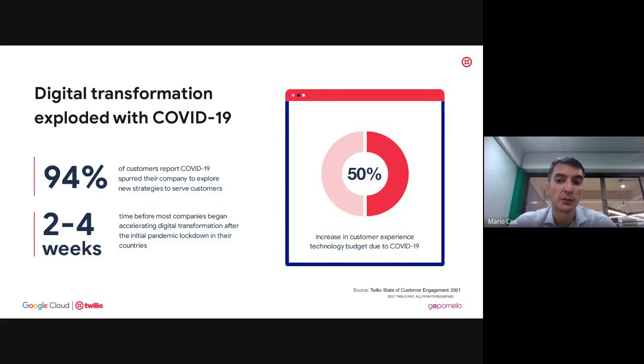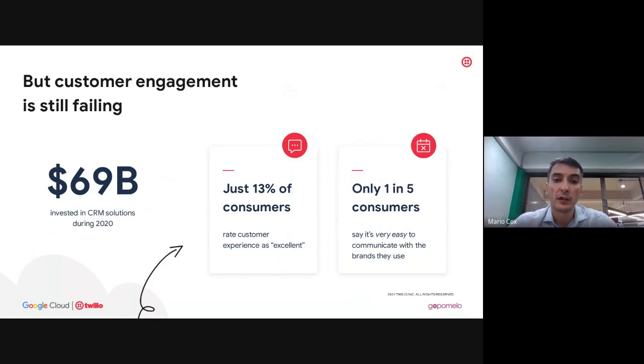Most people now understand that while the pandemic was stressful, business can go on. The budgets to keep customers and employees connected will stay in place. Even with all that investment though, many customers still have trouble engaging with businesses on digital channels. A lot of consumers don't feel they have excellent customer service digitally, and since the pandemic, some feel it's not easy to communicate with the brands they want to reach.